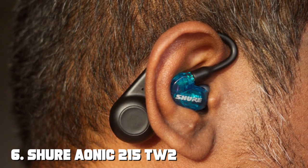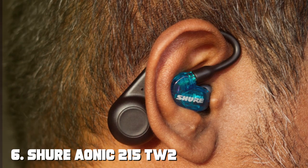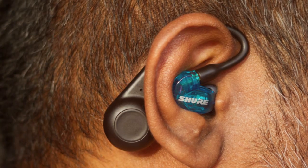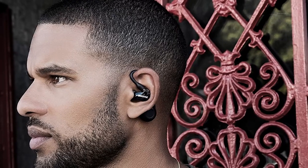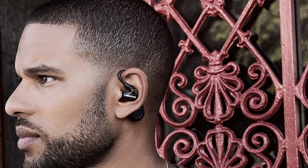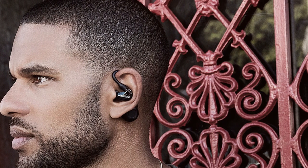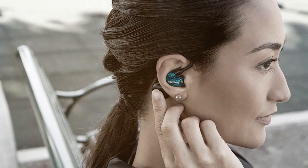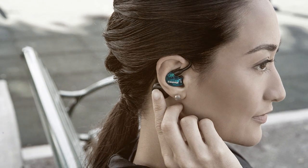Number 6 is the Shure AONIC 215T2 True Wireless Earbuds. Shure is known for its audio expertise, and these earbuds do not disappoint. The design exudes a premium feel, and they come with a variety of ear tips to ensure a perfect fit. The build quality is excellent, and you can tell these earbuds are built to last. They are also backed by Shure's trusted reputation in the industry.